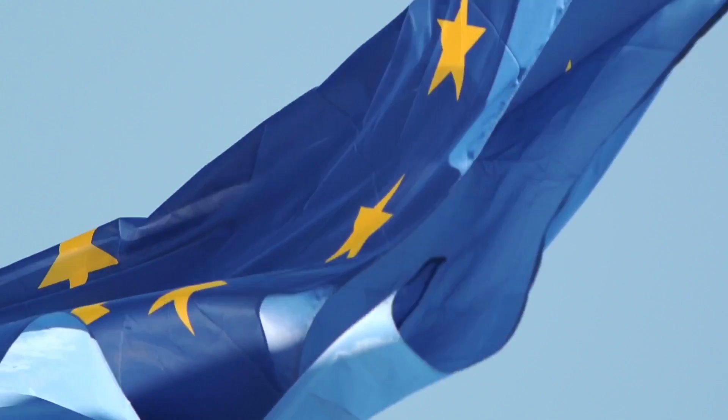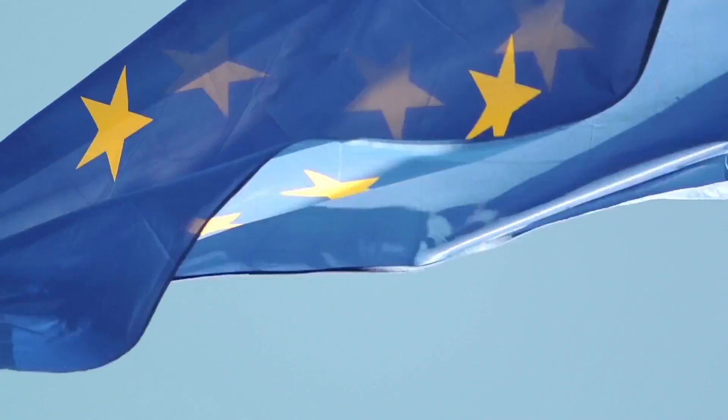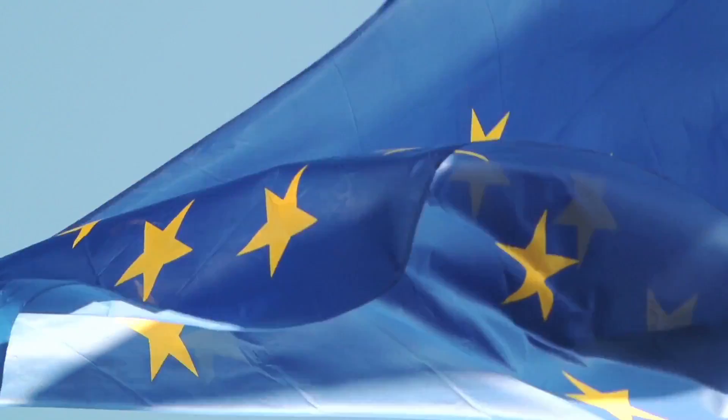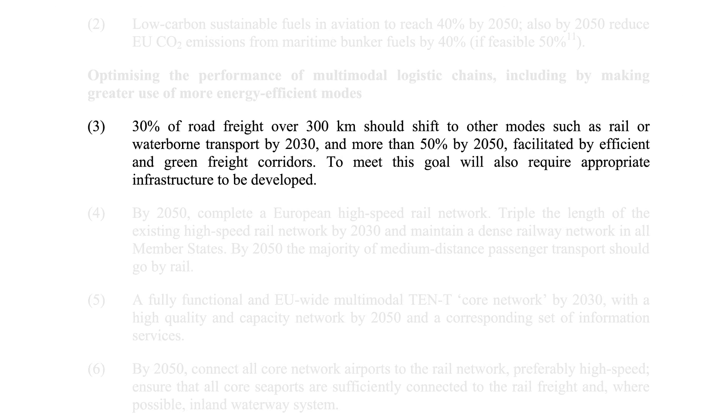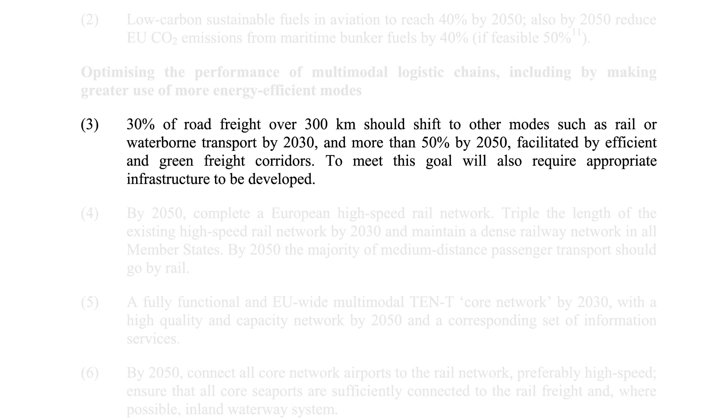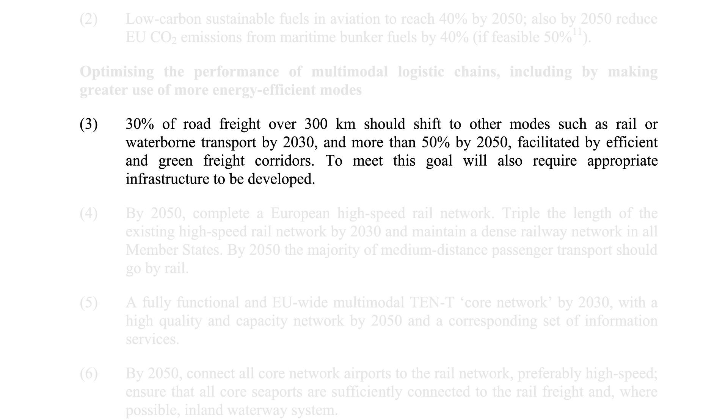In 2011, the white paper Roadmap to a Single European Transport Area, issued by the European Commission, stated that 30% of road freight over 300 km should shift to other modes, such as rail or waterborne transport, by 2030, and more than 50% by 2050, facilitated by efficient and green freight corridors.